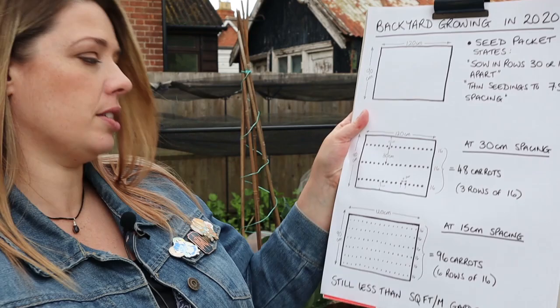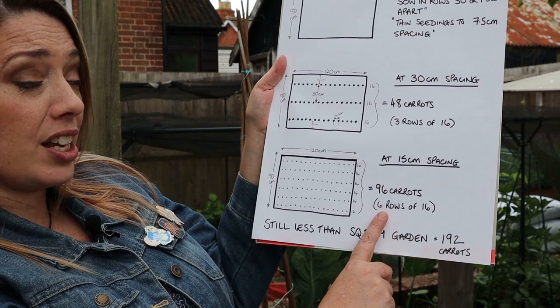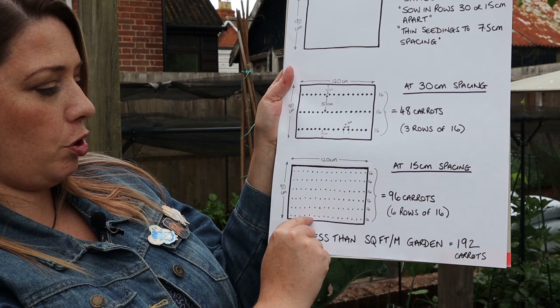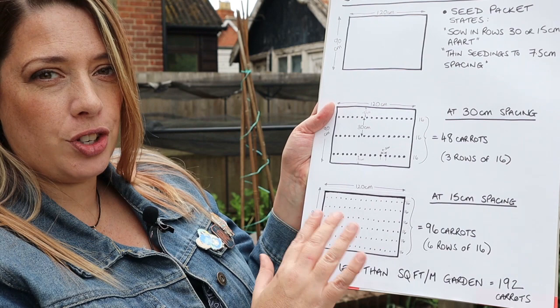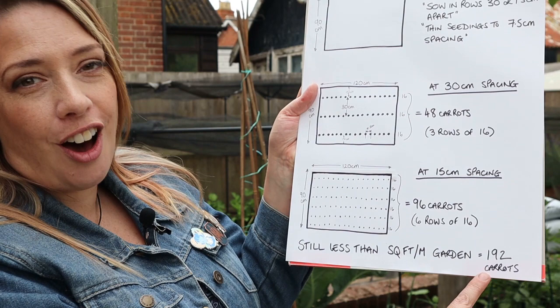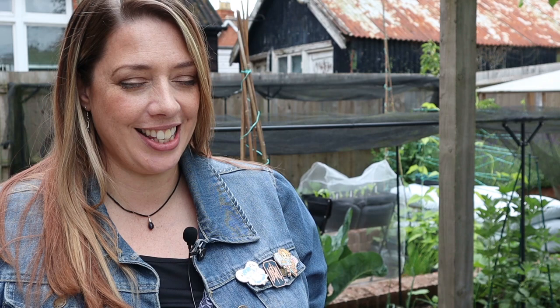At the smaller 15 centimetre spacing, instead of being able to grow 48 carrots, you'd actually be able to grow 96 carrots — six rows of 16 carrots — with 15 centimetre gaps throughout. However, if you took that same bed and turned it into a square foot garden with 16 carrots per square, you would end up with 192 carrots instead of your maximum 96 in the row method.